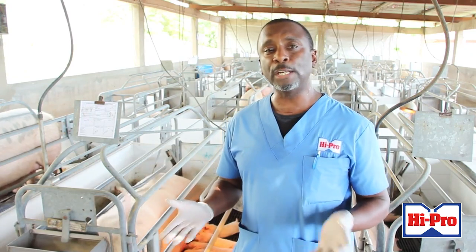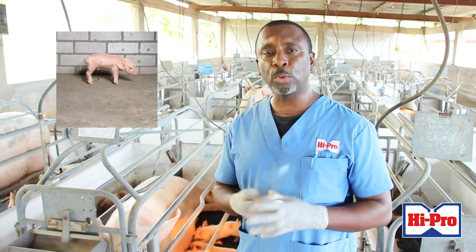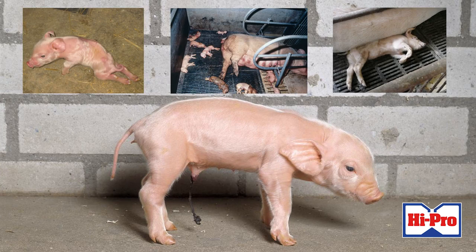But even with good feed and a good sow, farmers are faced with piglet mortality. So let us look at some of the causes of piglet mortality and how we can help to prevent them.